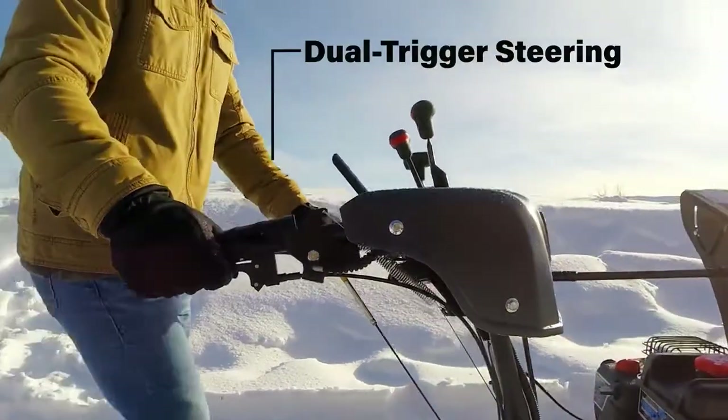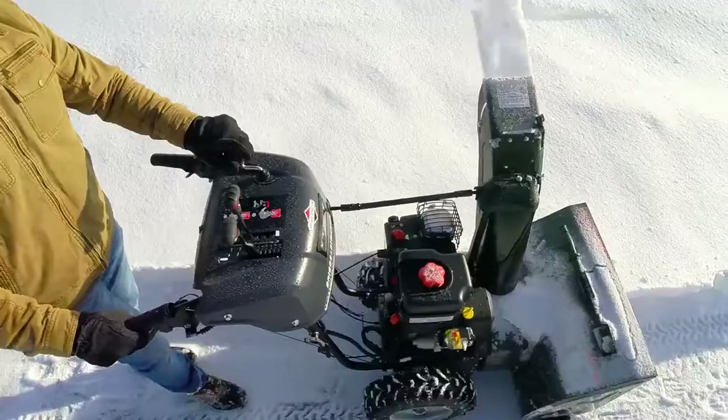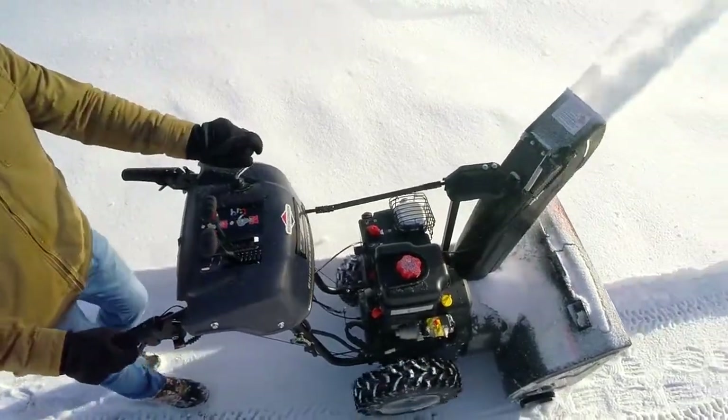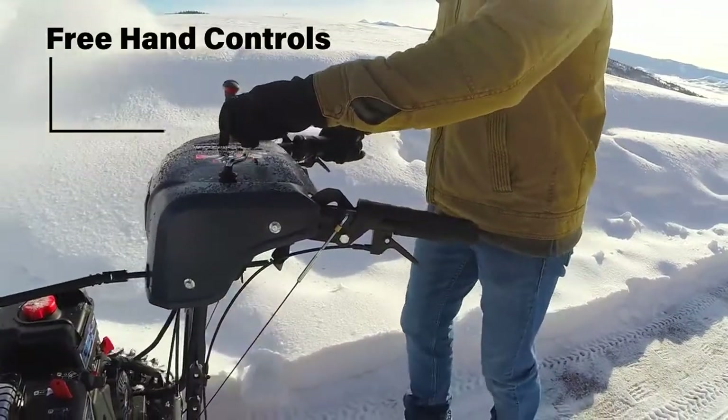Like dual trigger steering for fingertip-controlled tight turns, dash-mounted chute and deflector controls that let you quickly take aim, and free hand control so you can do it without stopping.